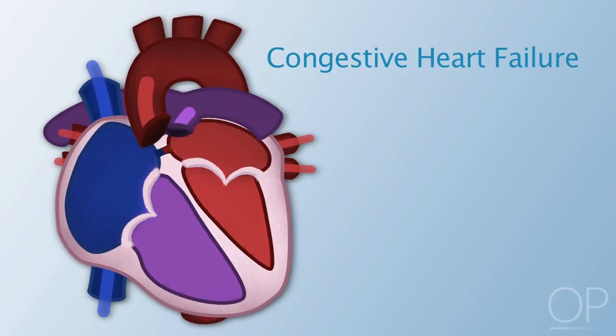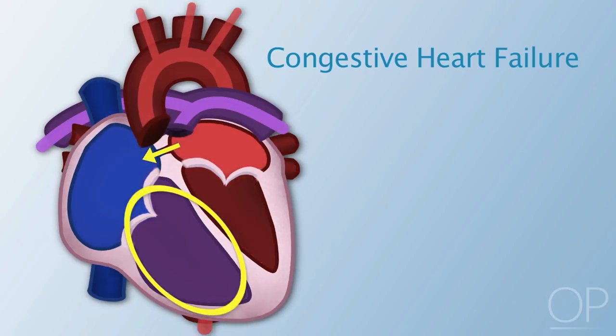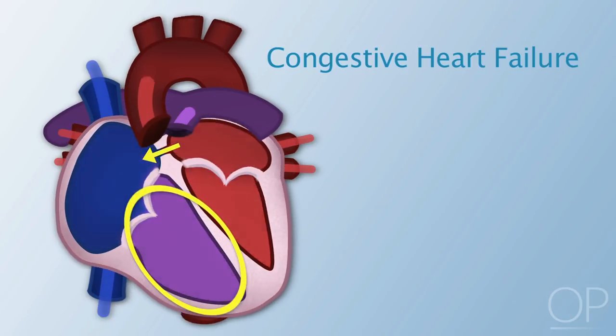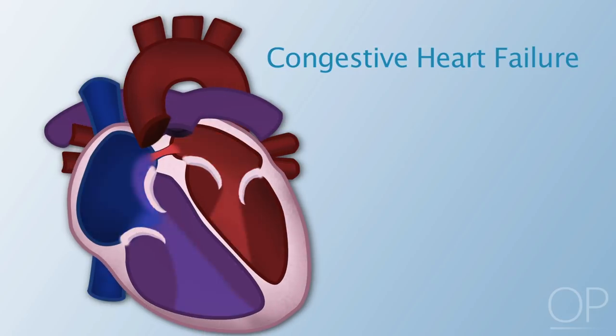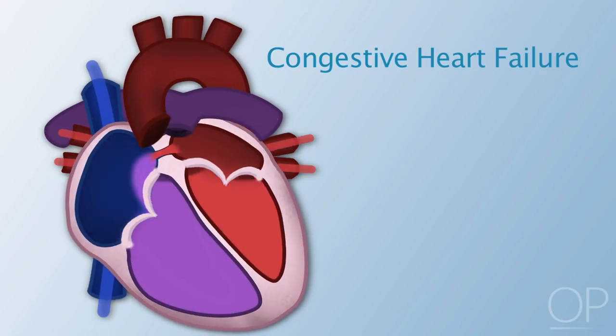When blood that should be going out of the left side of the heart returns back to the right side, a larger volume of blood than normal must be handled by the right side of the heart. The right side of the heart becomes overworked and enlarged, causing congestive heart failure.